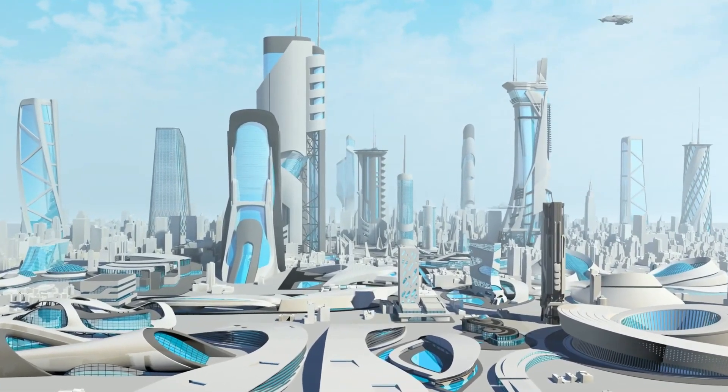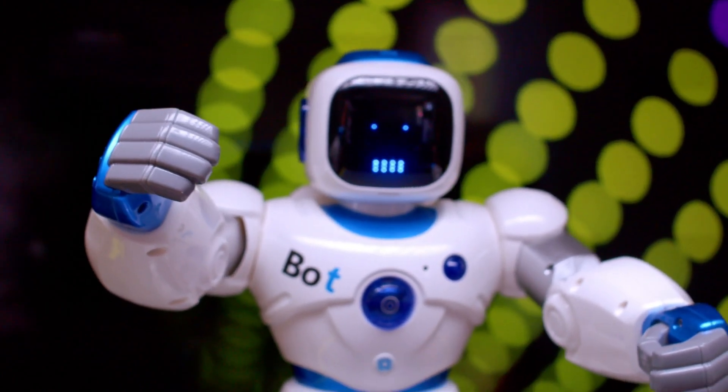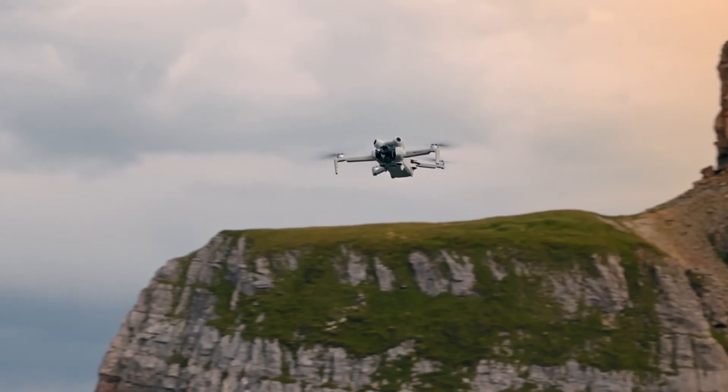But here's the exciting part — we're not just looking back, we're peering into the future. So buckle up as we unveil the latest crown jewel, the DJI Mini 4 Pro, and explore what might lie ahead for this groundbreaking series.